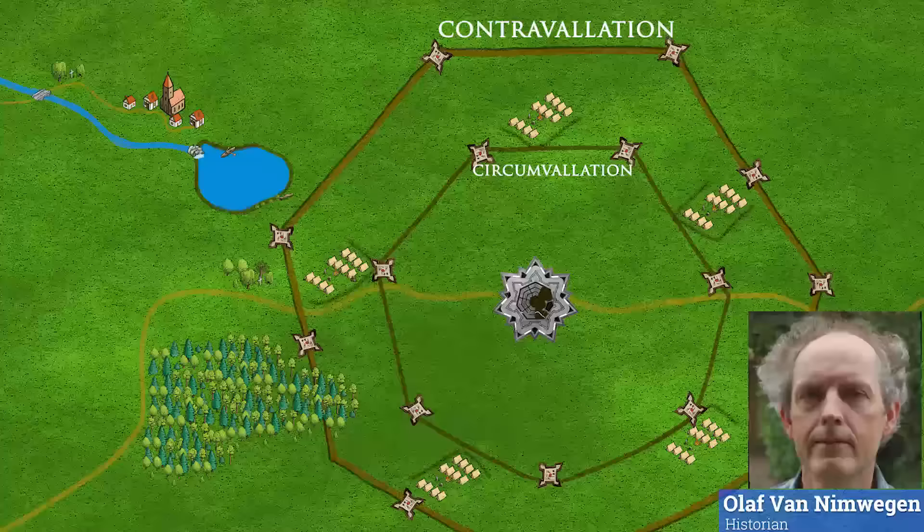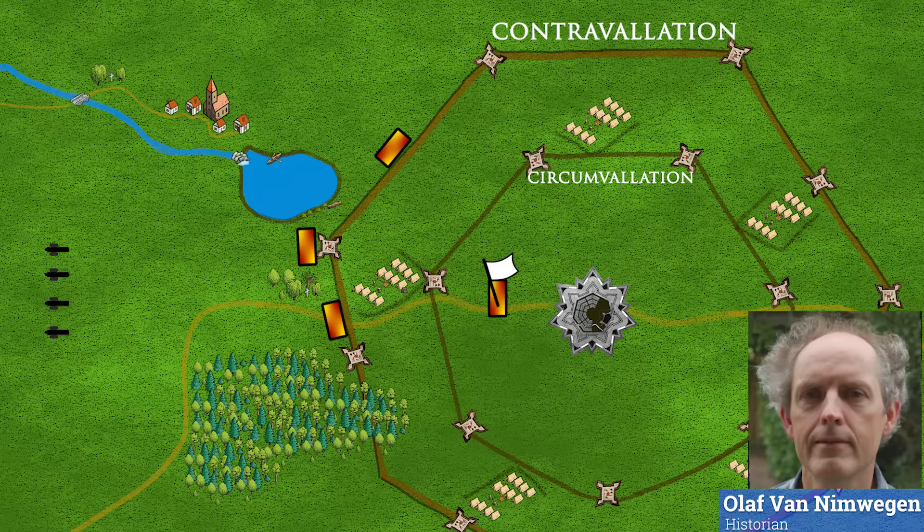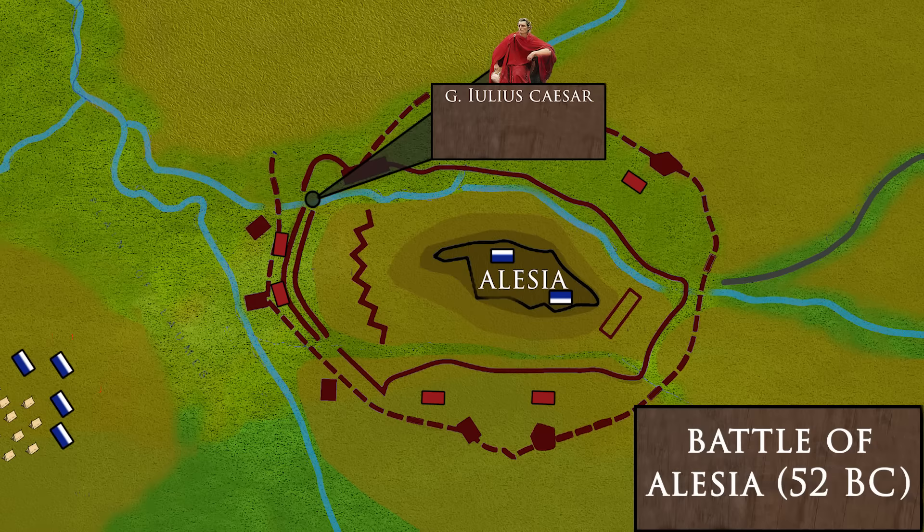Olaf van Nimmwegen, an expert on Dutch warfare, states that this made it almost impossible to relieve a beleaguered city, because the inner ring, the circumvallation, made sorties beyond this point virtually impossible, while the outer ring, the contravallation, protected the sieging army from attacks from the outside. This is reminiscent of Caesar's famous siege of Alesia in 52 BC, where he had the rear of his army also fortified with an additional wall.